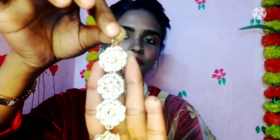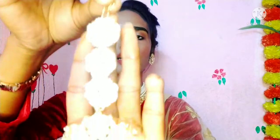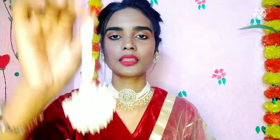The third category is mang tikka. You should have one statement mang tikka. You can skip the necklace and just wear the mang tikka — it gives a beautiful, glamorous look on its own when worn with a shirt or suit. You must have a statement mang tikka in your collection.